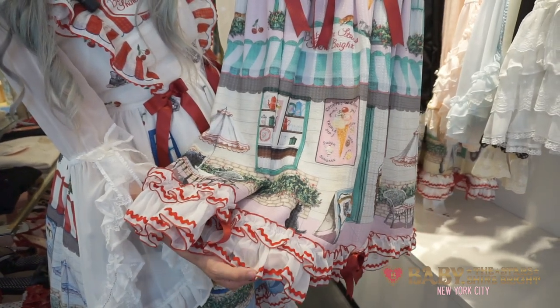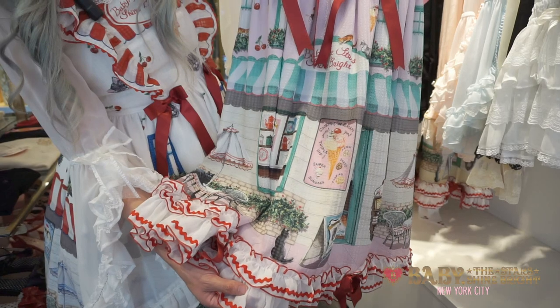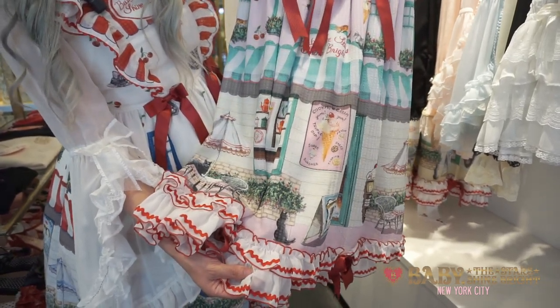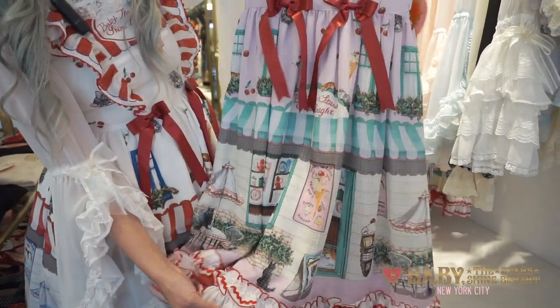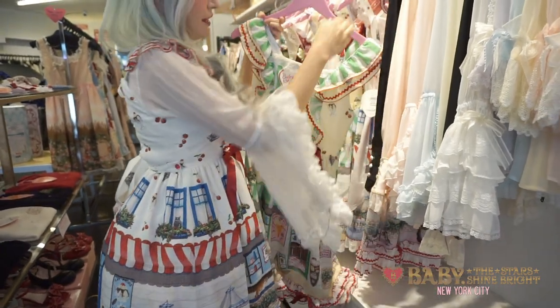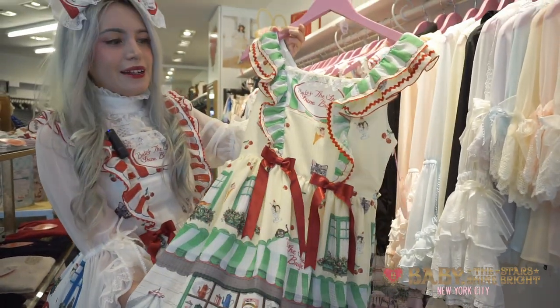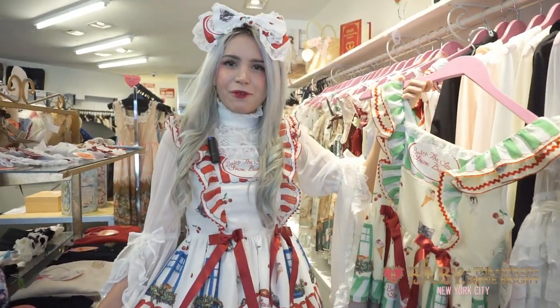A really cute point of these dresses is the use of red. I really like the red details on these dresses, and there's red ribbons on all of the colorways of this dress too. This is a lavender colorway, but we also have it in other colors like this yellow one here — a really cute yellow and green color. It also comes in white, which is the style I'm wearing.